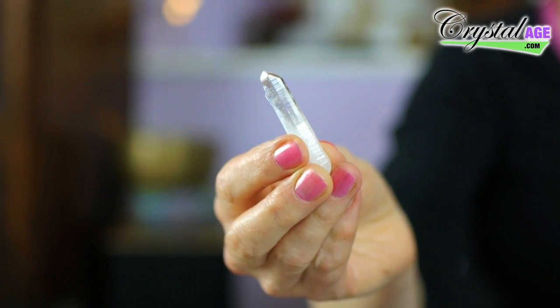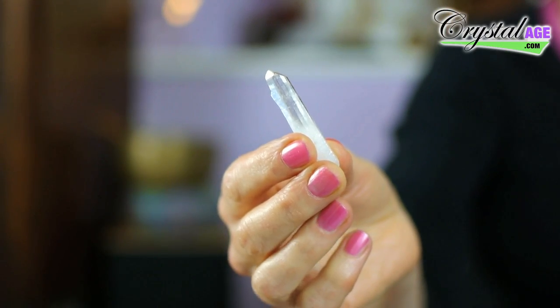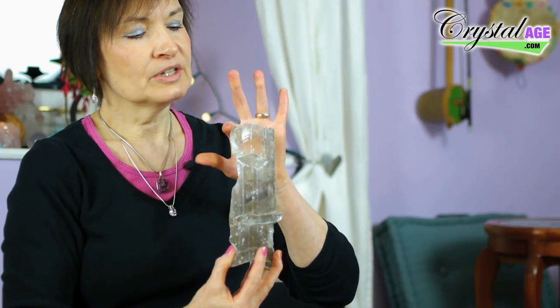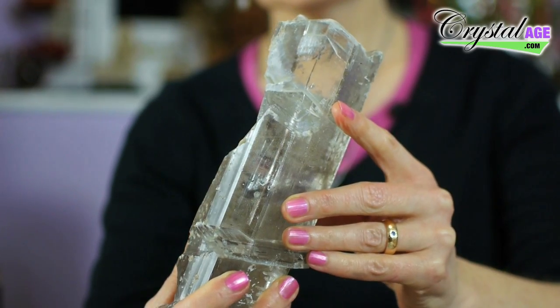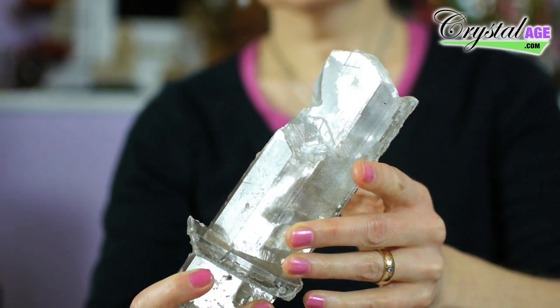If you find that there's something like an edge of a building pointing directly towards your front door, that can be very bad. You can use something like a clear quartz point, pointing at it. Also with the satin spar and selenite gypsums, you get a very directional energy — you see this spearhead shape from it. You can point that in the direction of whatever is causing the geopathic stress.